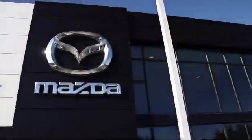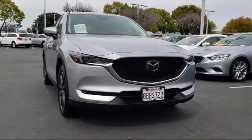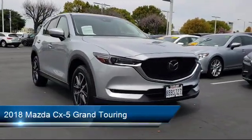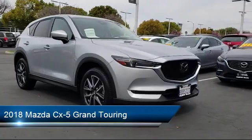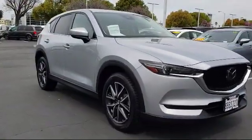Welcome to Fremont Mazda, and here's a look at another one of our certified pre-owned vehicles from our inventory. It comes equipped with a leather-wrapped steering wheel, keyless entry, rear spoiler, rear view camera, and steering wheel controls.